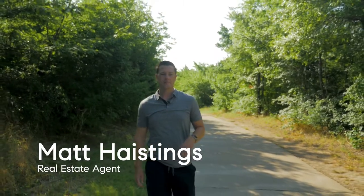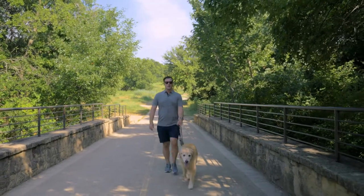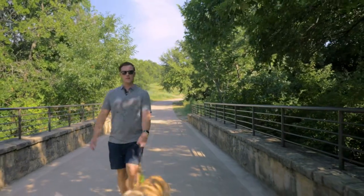Hey, it's Matt here. One of the cool things for me is going around and exploring our local community. As a real estate agent, I think it's important to be immersed in the local area. In light of that, I wanted to start sharing with you some of my favorite places across our community.